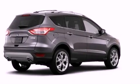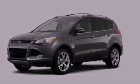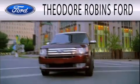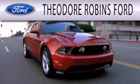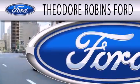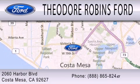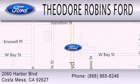This vehicle is sure to sell fast. Call and arrange your test drive today. Theodore Robbins Ford is dedicated to doing everything possible to ensure that the experience you have selecting your next vehicle is as pleasant as possible. We're located at 2060 Harbor Boulevard in Costa Mesa.